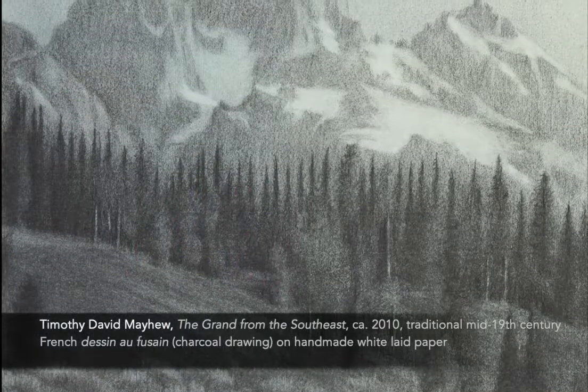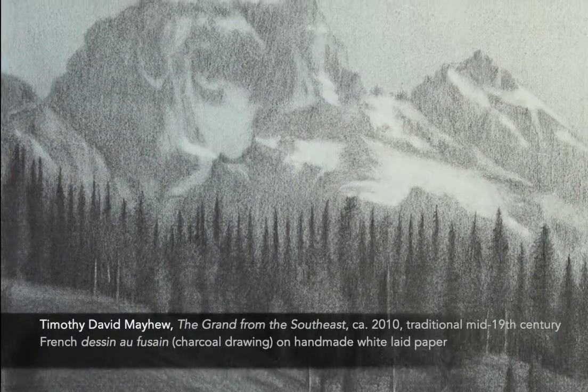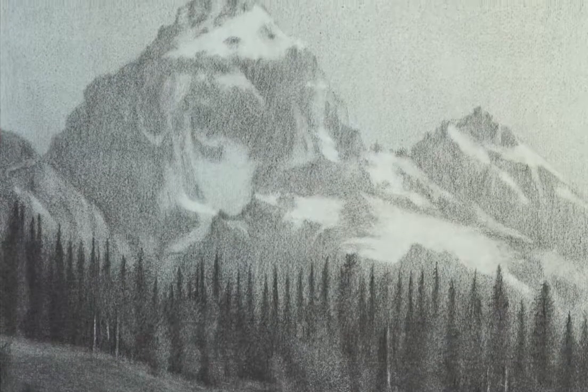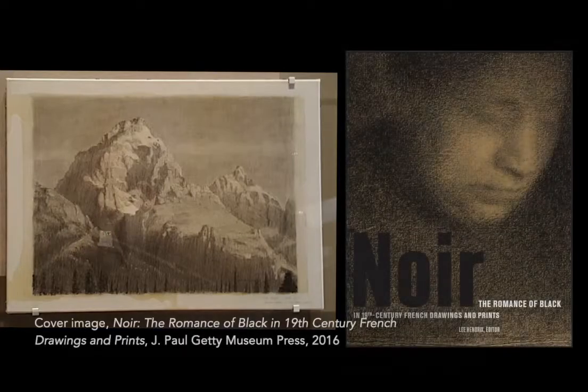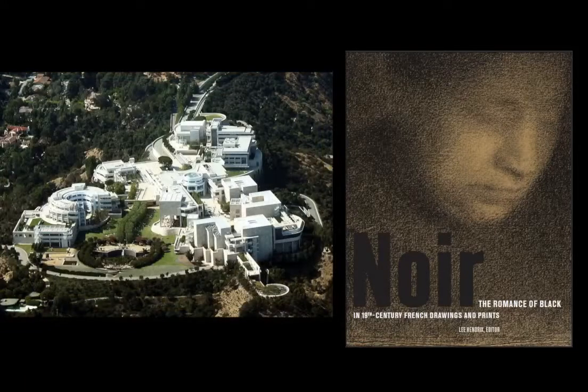A very large drawing entitled The Grand, which I created using a complex, traditional mid-19th-century French drawing technique known as the Seine of Hussein, was included in a 2016 exhibition entitled Noir: The Romance of Black in 19th-Century French Drawings and Prints at the J. Paul Getty Museum in Los Angeles, which made me the only living artist in this 19th-century exhibition.